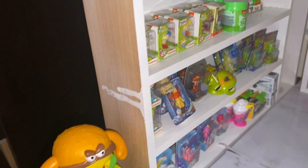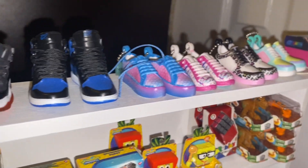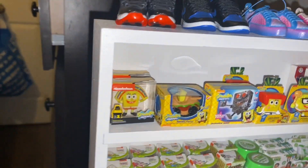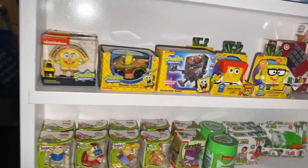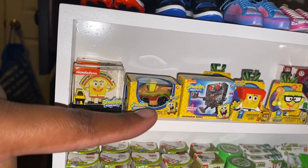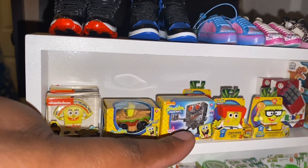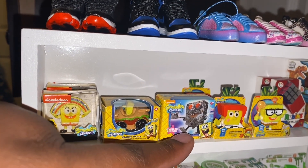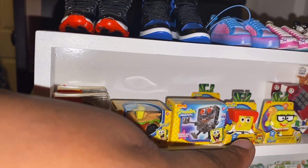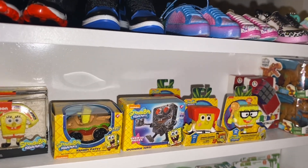And then when you come over here, we have some shoes, some real littles and some actual shoes. And then we have our Spongebob section. We have the Rainbow Spongebob and a Krabby Patty car. The Robot Spongebob, I think that's a puzzle. We have the Karate and then the Jellyfish and Spongebob.